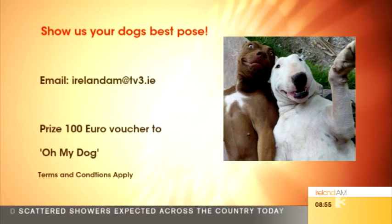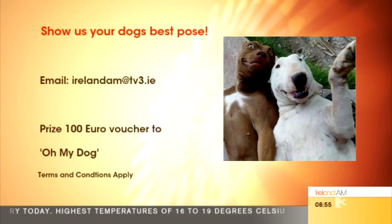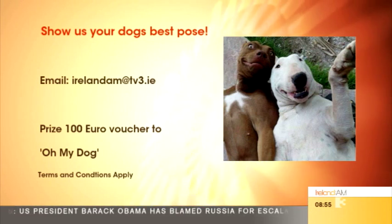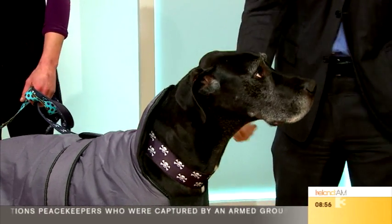To celebrate our barking mad fashion on Ireland AM this morning, Oh My Dog have given us a €100 voucher to spend in their shop! To win, just send us a picture of your posing pooch and email it to irelandam@tv3.ie. One winner will be contacted after the show, so get snapping now — and we'd be sending you that €100 voucher!